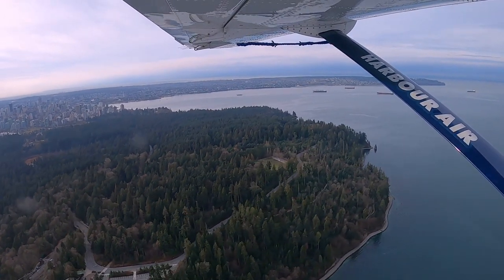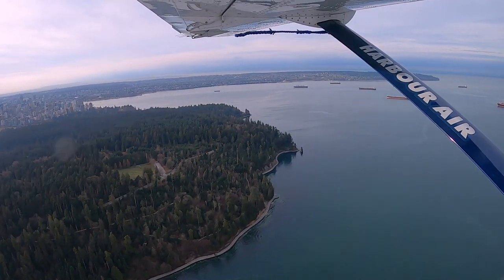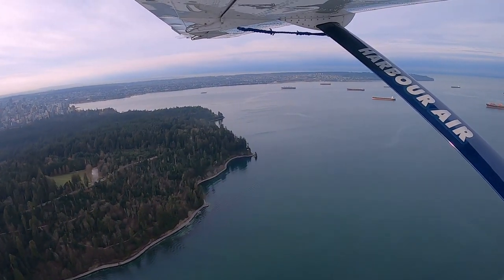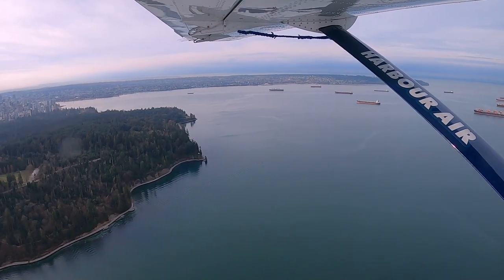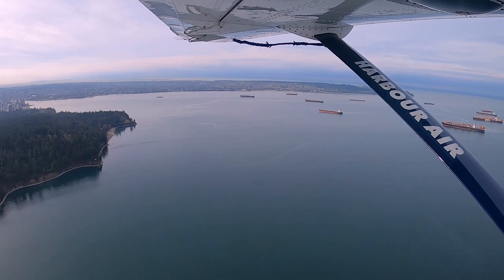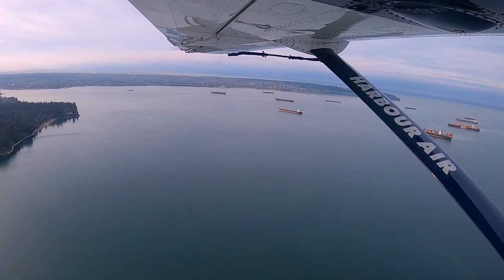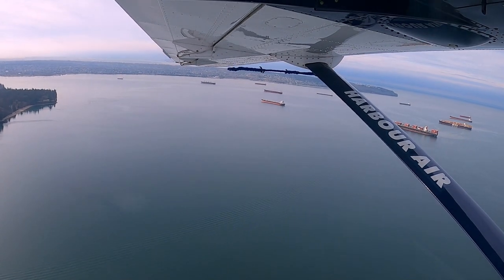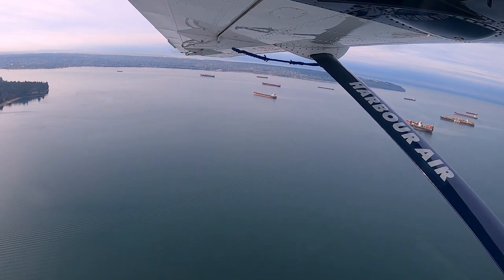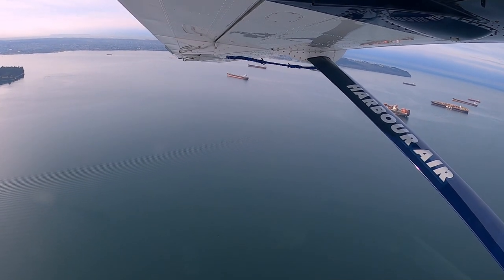Two of the destinations served by Harbour Air — Nanaimo and Victoria — face competition from two other airlines: WestJet and Air Canada. But given that airfares for Harbour Air are a lot cheaper, I'll definitely go for Harbour Air, since airfares don't normally go above $200, while Air Canada and WestJet usually have prices around $200 or above.